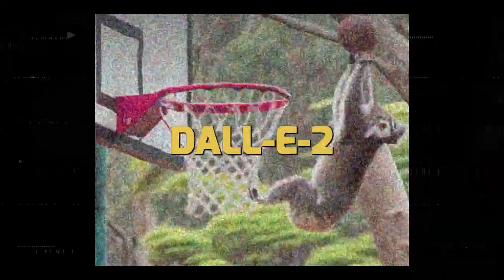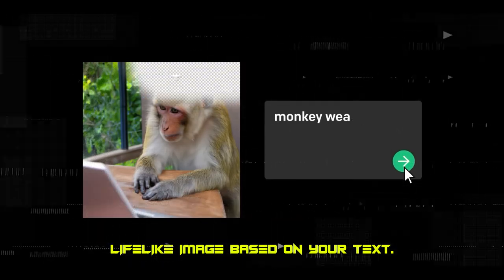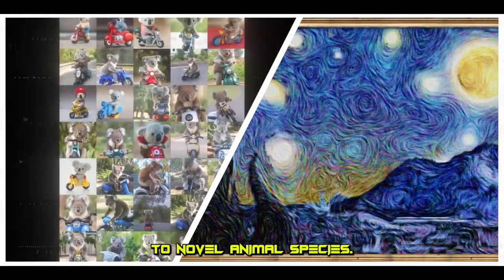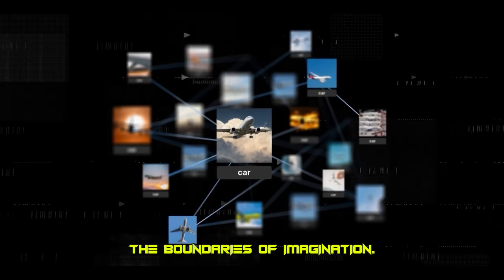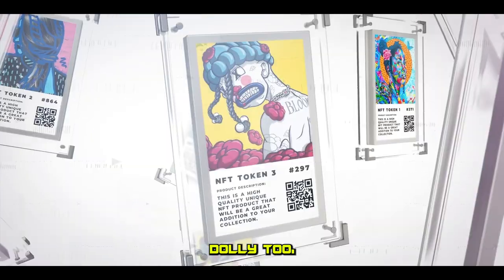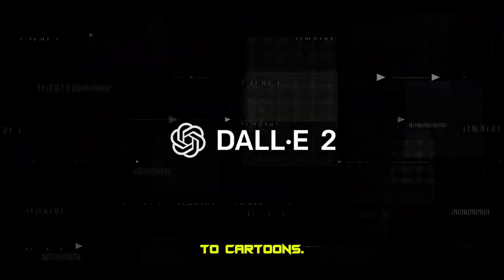Imagine an AI that can turn your words into images. Meet DALL-E 2. Give it a description, and it will generate a unique, lifelike image based on your text. You can create everything from surreal landscapes to novel animal species — truly, this tool stretches the boundaries of imagination. Whether you need images for marketing, design, or just for fun, DALL-E 2 can create in various styles, from photos and paintings to cartoons.